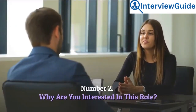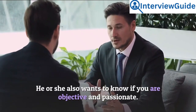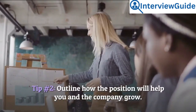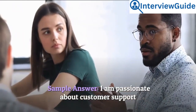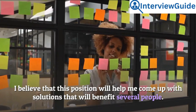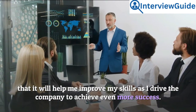Number 2: Why are you interested in this role? The interviewer wants to understand your motives and whether you are the right fit for the job — he or she also wants to know if you are objective and passionate. Tip 1: Identify key factors that make the role your best fit. Tip 2: Outline how the position will help you and the company grow. Sample answer: I am passionate about customer support since I love human interaction. I believe this position will help me come up with solutions that benefit several people, and I am passionate about data management, so it will help me improve my skills as I drive the company to achieve even more success.